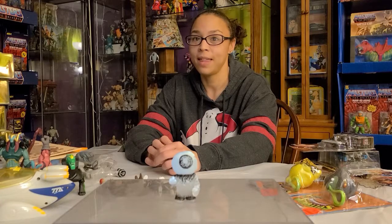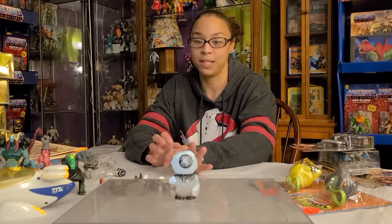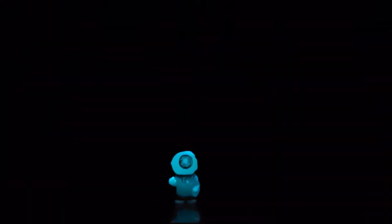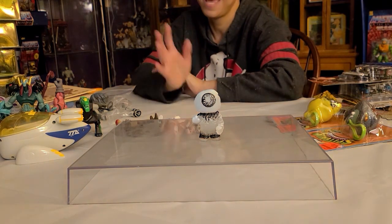Okay, we put the glow-in-the-dark figure under the lamp so you can see it charge up — and here we go! Very cool. I love that it glows blue. Thanks Jay, this is really cute! I'm glad you're getting into toys. Awesome — we'll see you guys next time, bye!